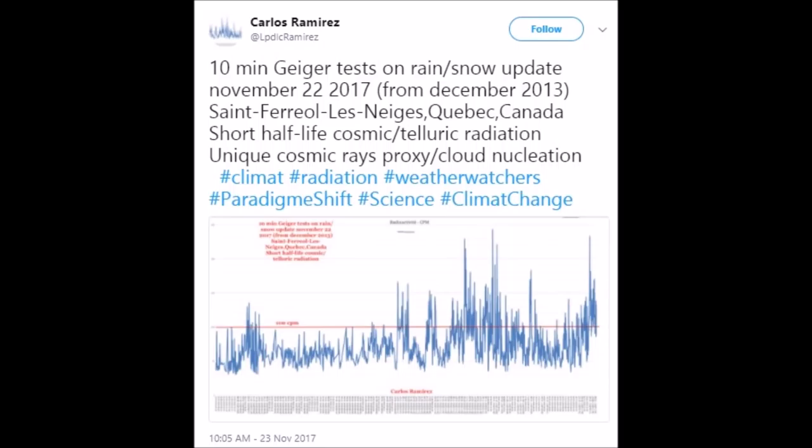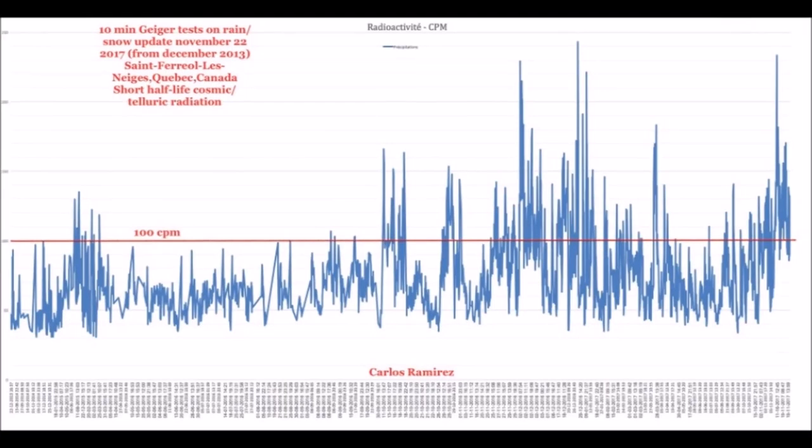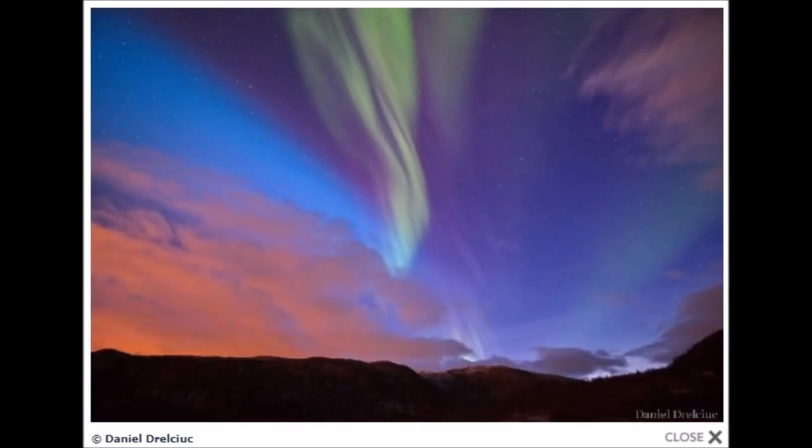Let's take a look at the cosmic ray radiation measurements in the snow — Geiger counter 10-minute tests. This comes from Carlos Ramirez back in the last week of November, from the Quebec area in Canada, continuing north of Quebec up into the Arctic Circle.